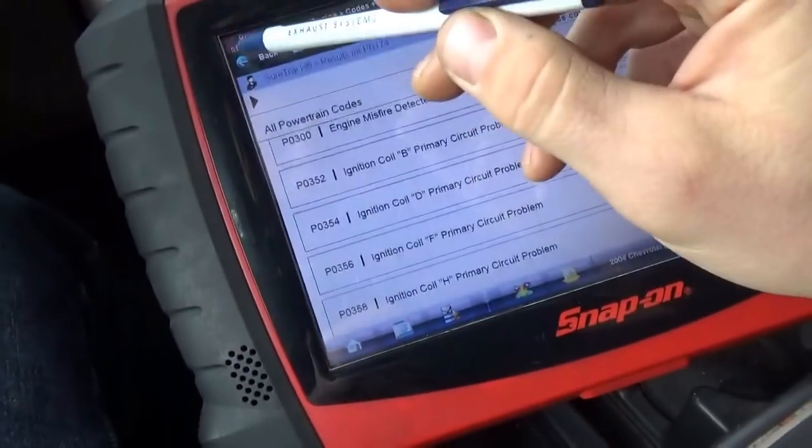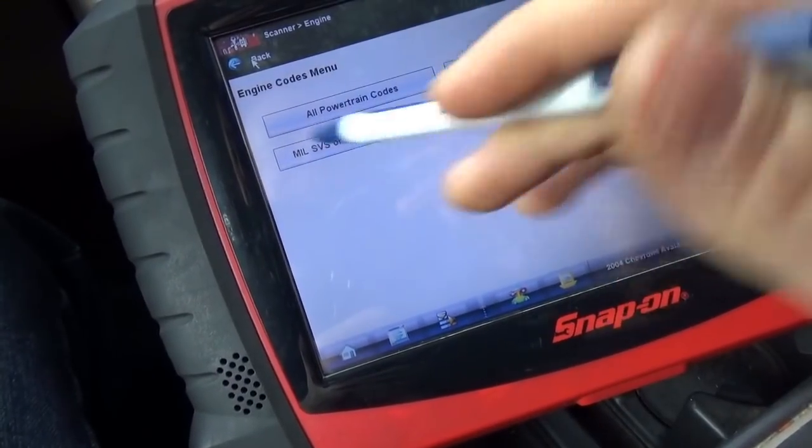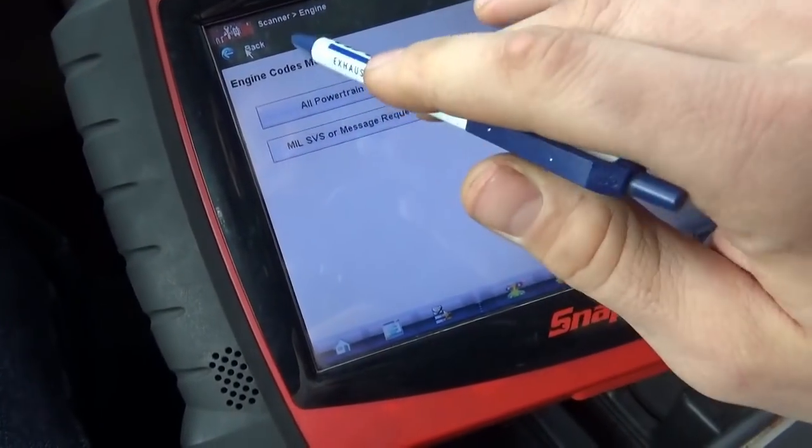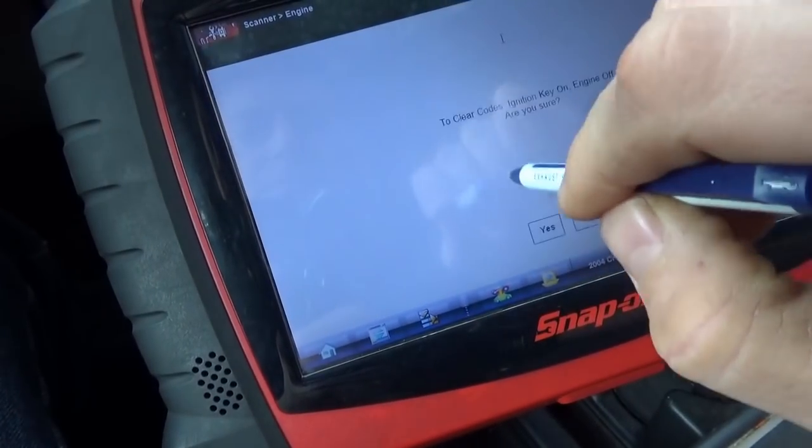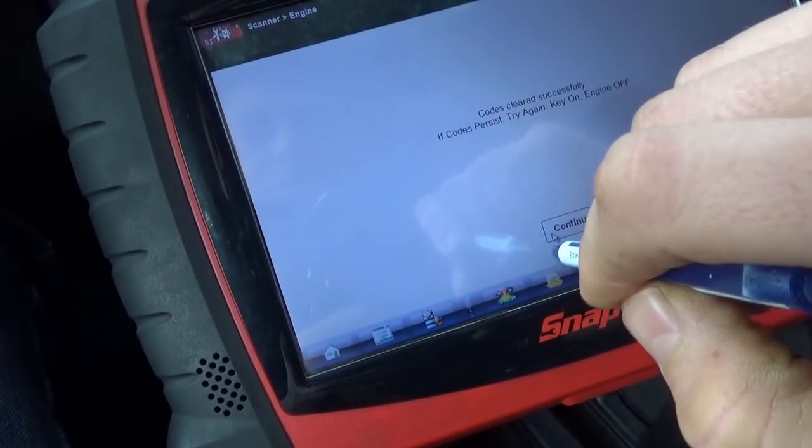Now this is because they did the cylinder drop test, unplugging the coils on bank 2, and said there was no change. I'm just going to reset these codes to make sure we have no coil faults going forward.